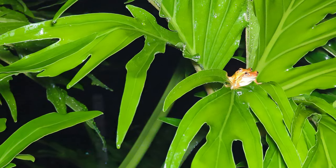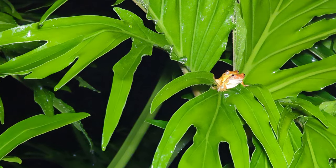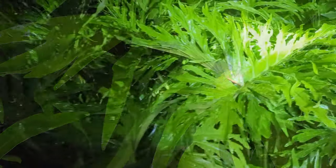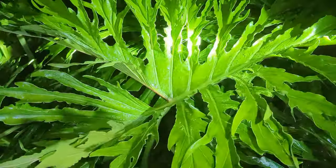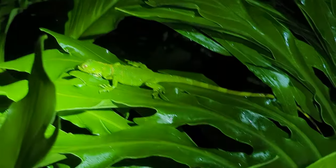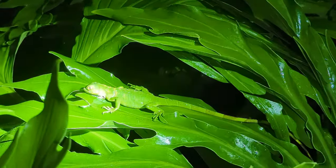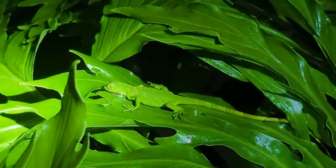That is our mahogany tree frog again from a distance — very cool. And then right there — all green with striping on the tail. That's how we know it's an iguana and not one of the green basilisks that we also see in the area.